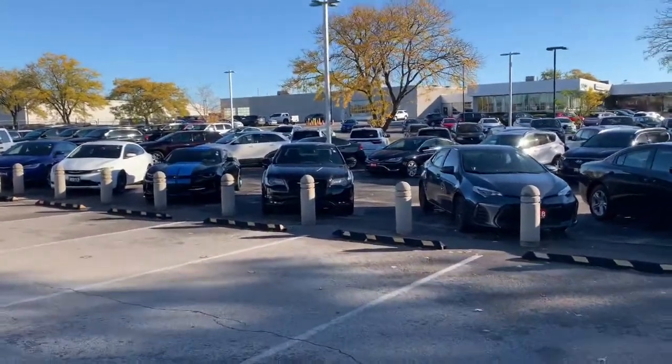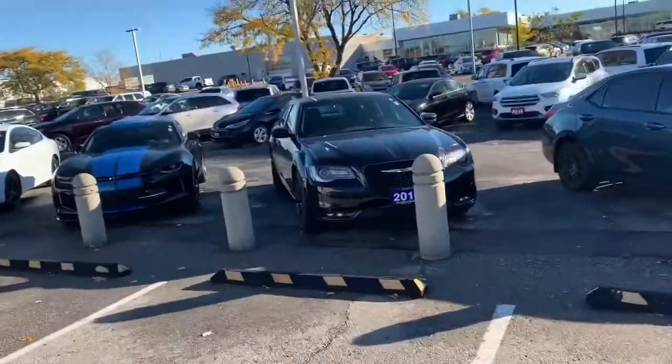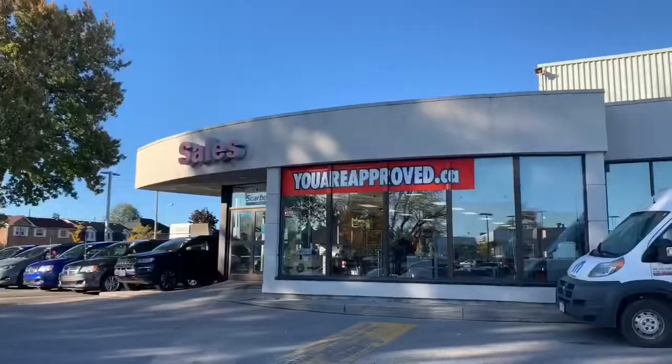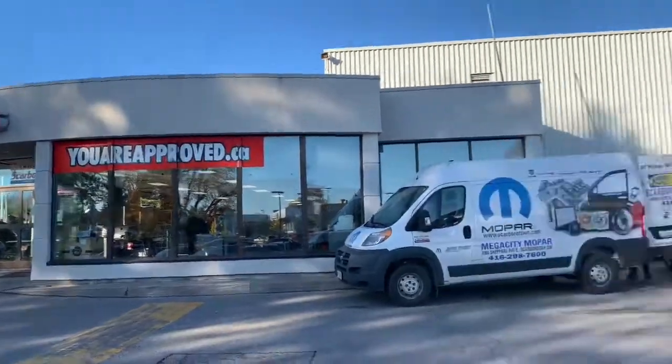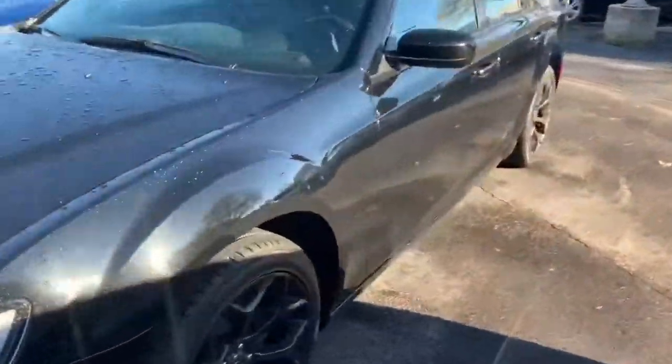Hello Mohammed, I'm making this video for you so I can show you this 2019 black 300s that we have here at Scarborough Town Dodge. It's still available, and if you would like to come and see it personally, I'd be happy to get it ready so you can take it for a test drive.